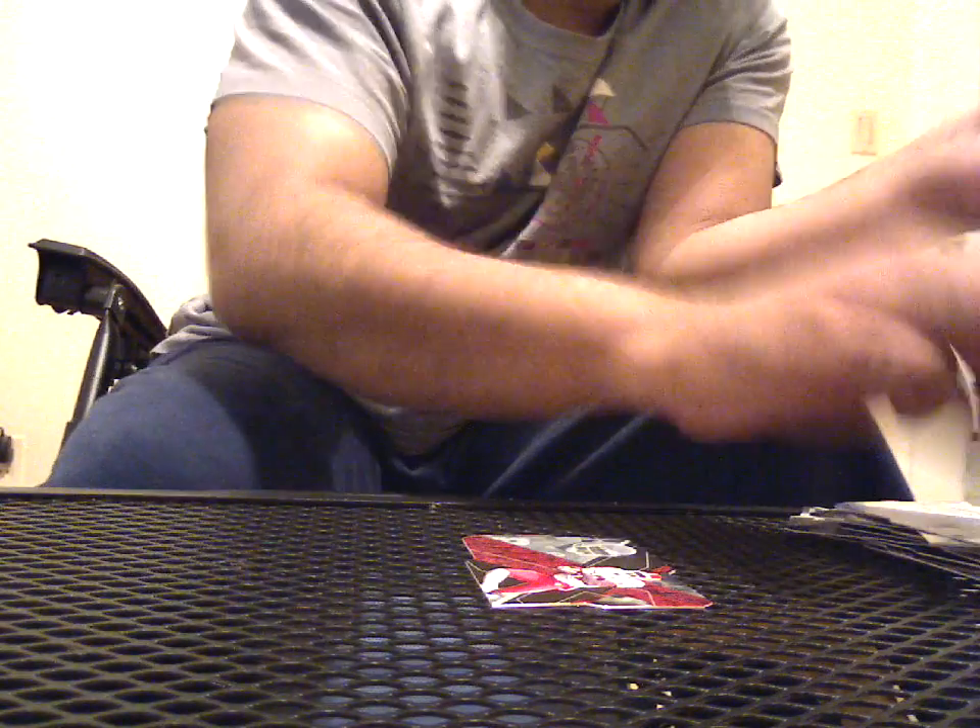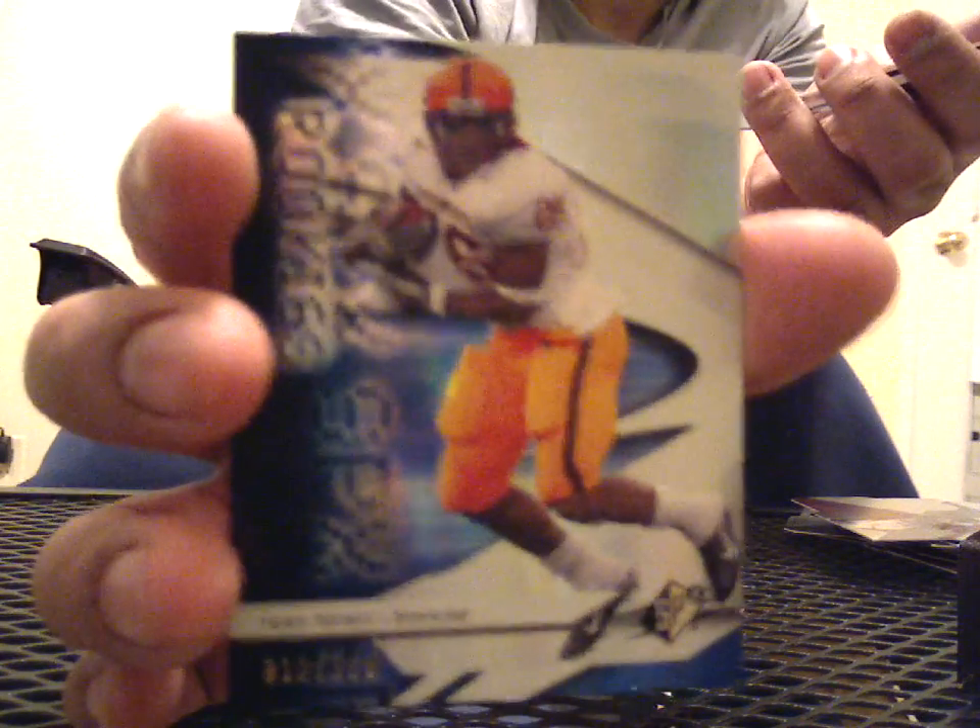Decoy. And a Barry Sanders base. Tony Romo base. Decoy. Edwin James base. And a redemption — superscripts, no numbering. Buster Davis from the San Diego Chargers. 912 of 999. Rookie of Ryan Terrain. Ooh, that's interesting — I'm going to put that on the side. This is a triple of Brody Croyle, 7 of 75, two gold foil pieces. Fran Tarkenton base. And another Tarkenton base.